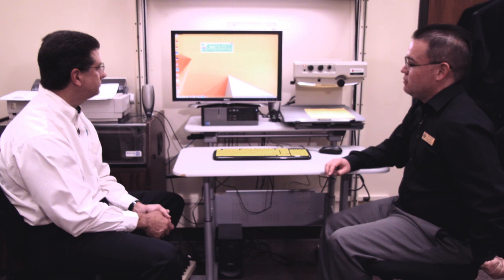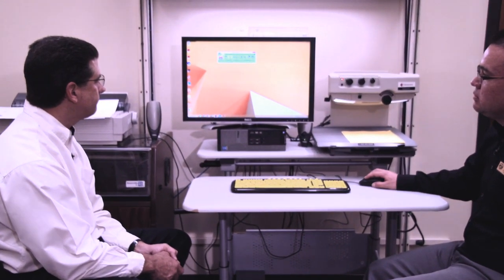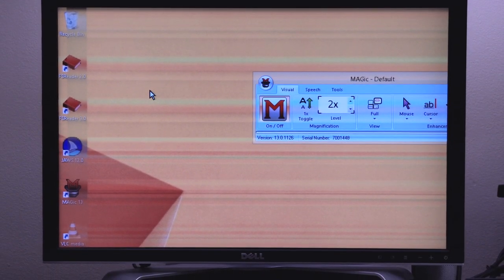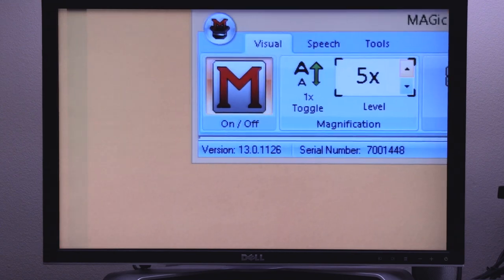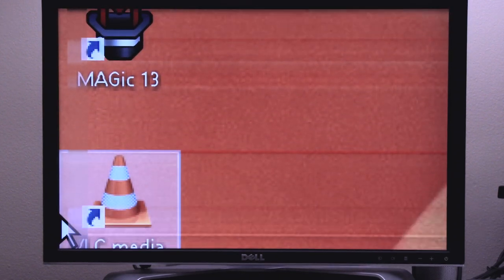Next on the list is Magic Magnifier. It's a desktop magnifier for low vision students. Once it's executed on your desktop, it magnifies whatever you're seeing on the desktop as large as you need it. You can navigate through the entire desktop, through files and folders, and it works with the internet — we've never had a compatibility issue. This particular version goes all the way up to 16x magnification. We do have students that use 8x.